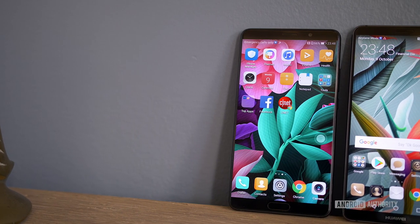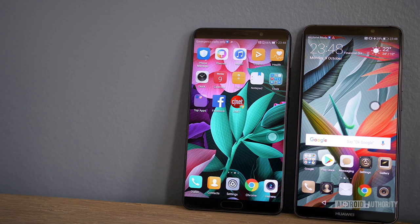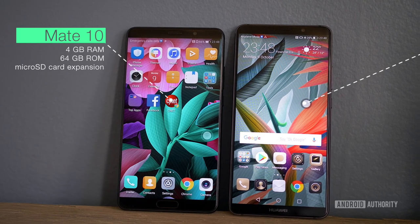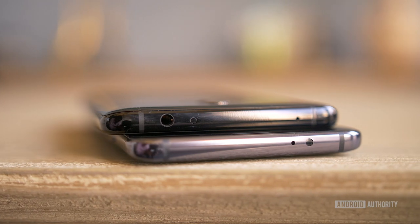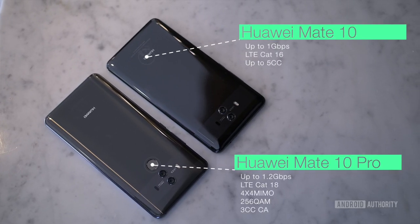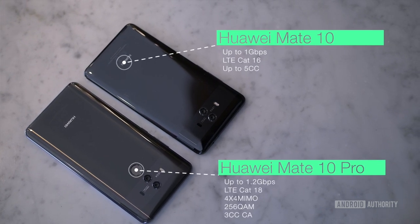Under the hood, both devices come with flagship specs, but the differences are quite pronounced. The Mate 10 comes with 4GB of RAM and 64GB of expandable storage, while the Mate 10 Pro has 6GB of RAM and 128GB of storage that can't be expanded. The Mate 10 comes with a 3.5mm audio jack, while the Mate 10 Pro relies on USB-C digital audio only. The Mate 10 supports LTE Cat 16 with speeds up to 1Gbps, while the Mate 10 Pro offers speeds of up to 1.2Gbps.